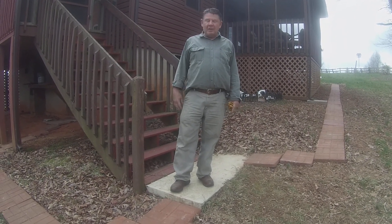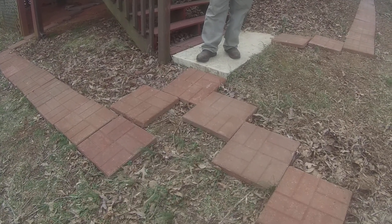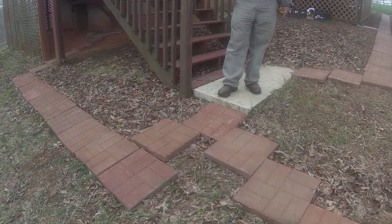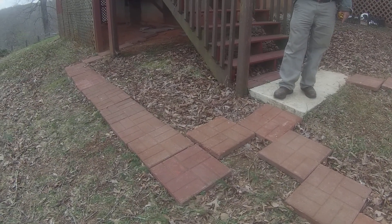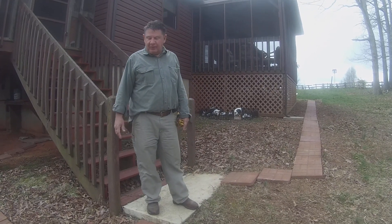Here I am back again with another one of my little projects. You see these bricks down here? These little slabs of pre-formed concrete. Anyway, somebody was giving these away on Craigslist, and I decided, hey, those could be useful.